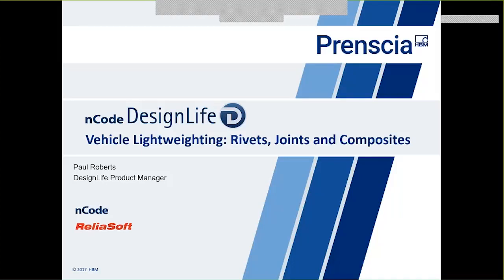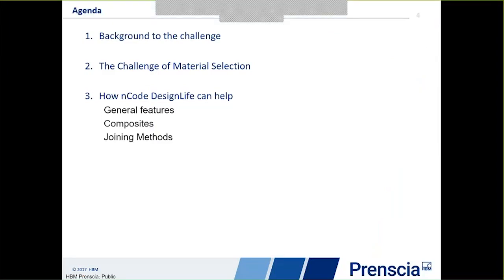Hello everybody and welcome to this webinar on vehicle lightweighting: rivets, joints and composites. My name is Paul Roberts and I'm the product manager for ENCODE Design Life. Thank you all for joining us today. In this webinar we're going to look at some of the issues around vehicle lightweighting, how these impact durability, and what we can do within ENCODE Design Life to address some of these issues, particularly in terms of new materials and joining technologies.